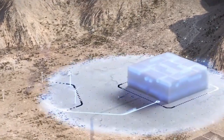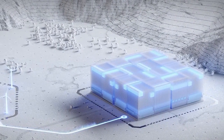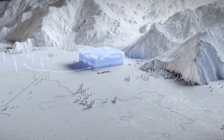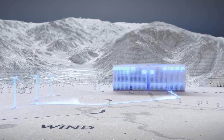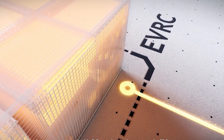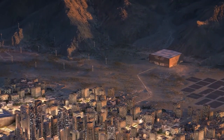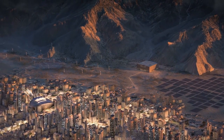Energyvault claims their storage system has a round-trip efficiency of 90% and a 35-year lifespan. Their modular tower design allows storage capacity to scale from 1 MWh up to multi-GWh. Energyvault has projects and partnerships in development globally, including in the U.S., Europe, Middle East, India, and Australia. Their first commercial deployment is a 35 MWh system being built for power company DG Fuels in Louisiana. This invention is a potentially important solution to making electricity available when we need it, and not just when the sun and wind provide it.